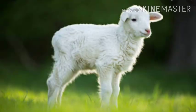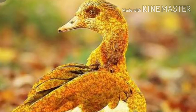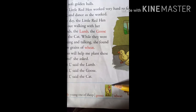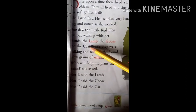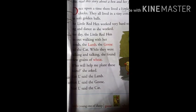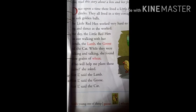What is a lamb, children? The baby of a sheep is called a lamb. And what is a goose? Goose is a water bird, children. It looks like a duck. You can see the goose in the picture. And of course you all know what a cat is. So lamb, goose and the cat — they were the three friends of the little red hen.